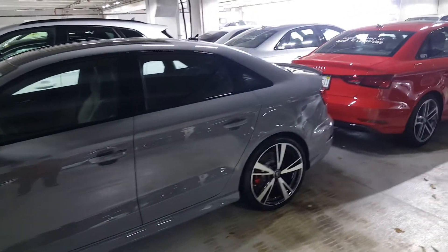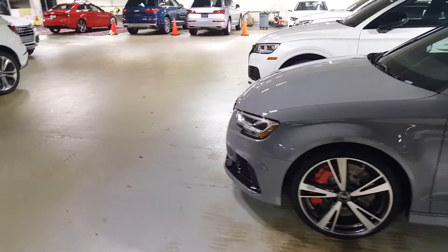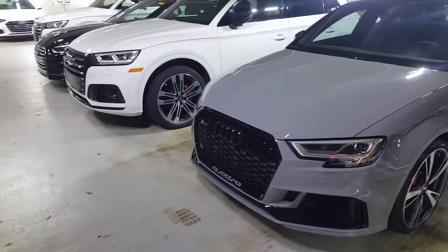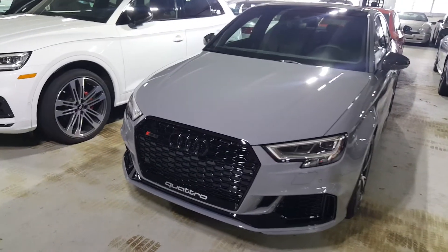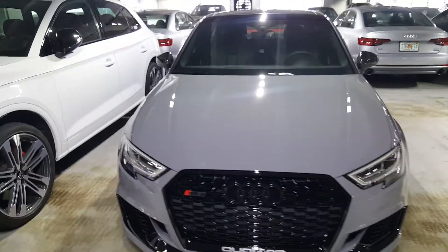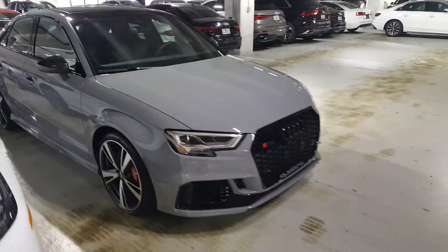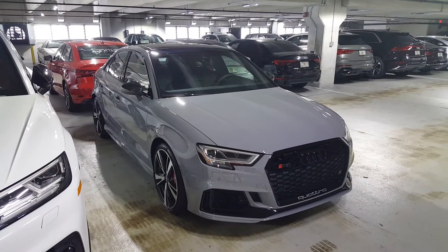Zero to 60 is going to happen in about 3.7 seconds, quarter mile around 12 seconds at 113 to 114 mph. These cars perform really incredibly once they're tuned or modified, so this is definitely a really cool car to go with. I think it's definitely a home run — please comment below what you think of this automobile versus other cars in its class.